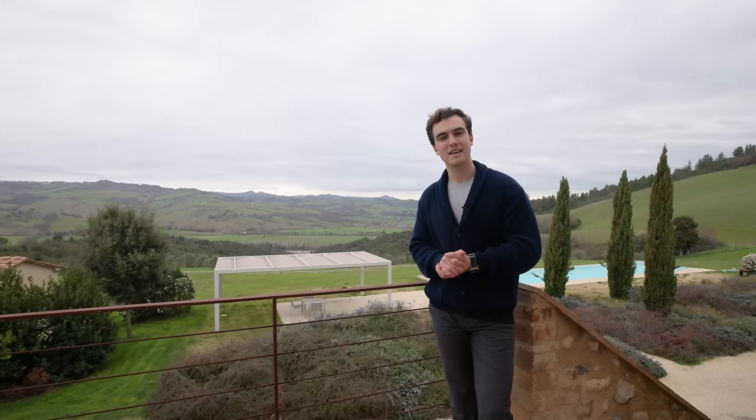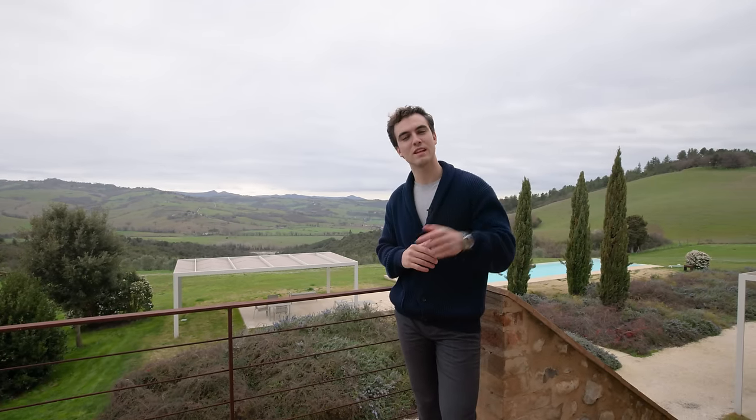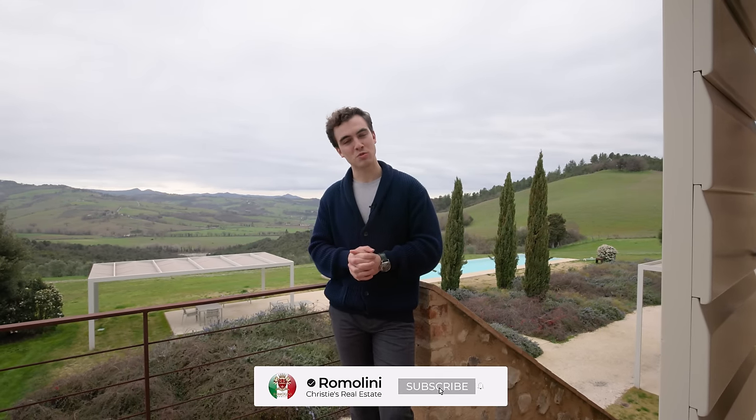And here we are ending today's property tour from the terrace of the last bedroom. I hope you enjoyed this home. I think it is ideal for somebody who lives in a city and wants to completely unplug in a holiday home immersed in the green and in nature, with total silence and privacy. Please let me know if you would like to visit this property — we would be glad to answer any questions and help you. Subscribe to the Romolini channel for the best homes of Italy every week. Until next time, ciao!